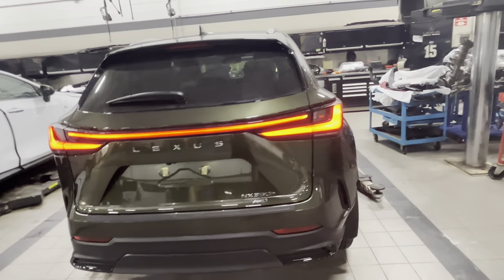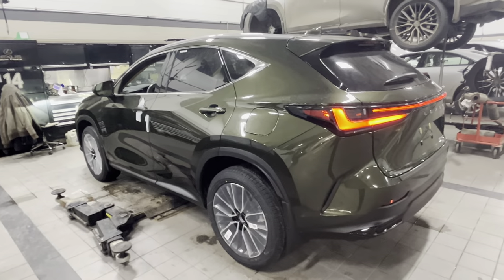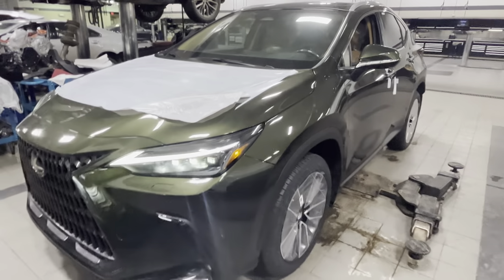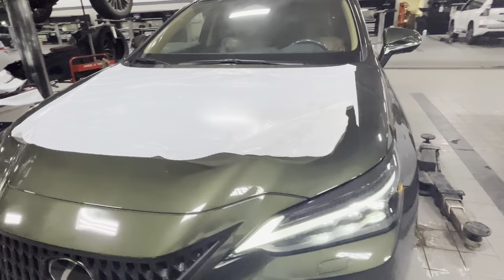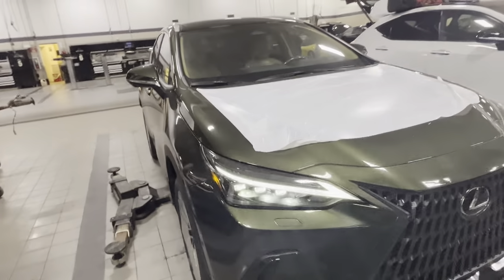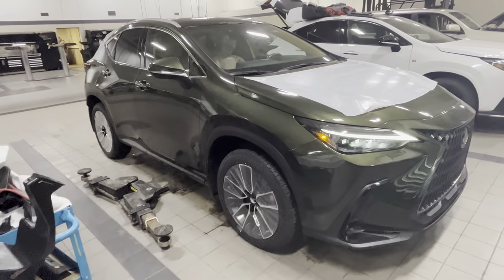Our customers typically get about six liters per 100 kilometers in the city on regular 87 octane gas, which is not bad at all for this size of car. Let me know what you guys think in the comments — if you like it or if you prefer a different kind. Thank you for watching!